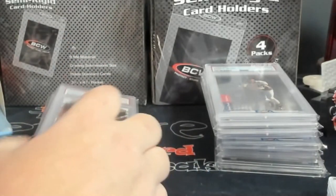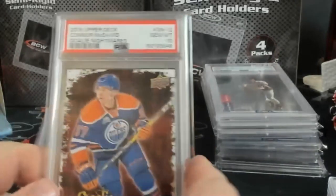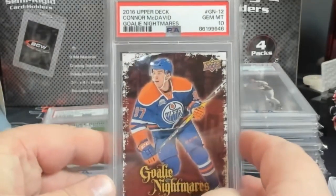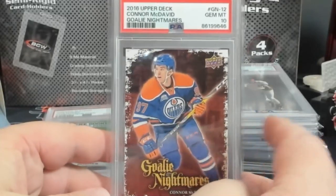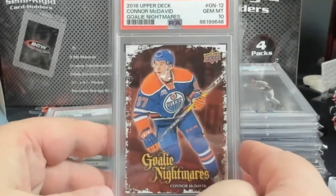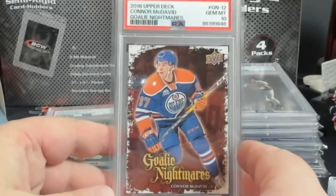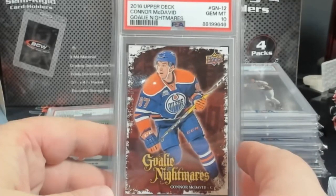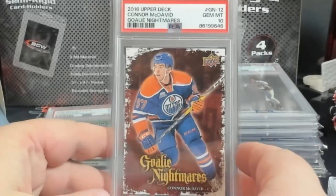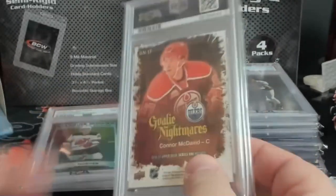This is going to be hockey and a few basketball - no football, sorry. All right, 2016 Upper Deck Goalie Nightmares - believe it or not, very low pop in the 30s. PSA 10. This is another one I got for three dollars. 10s I believe are selling around $80-90 dollars, so really good profit margins on this when I go to move it eventually.